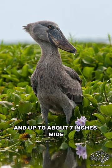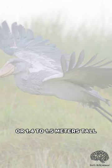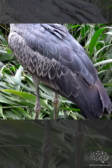They are also one of the tallest birds in the world, standing around 4.5 to 5 feet, or 1.4 to 1.5 meters tall, and have a wingspan of around 7.5 to 8.5 feet, or 2.3 to 2.6 meters wide. They can weigh between 9 to 15 pounds, with males generally larger than females.